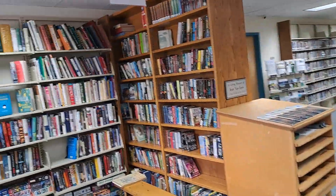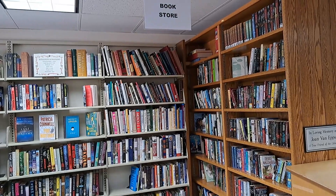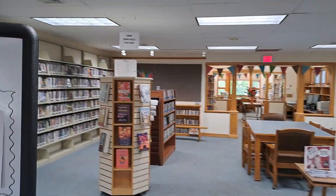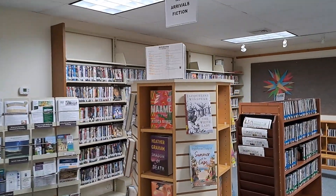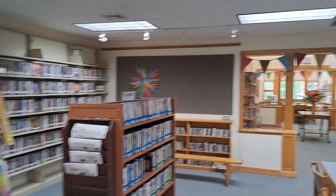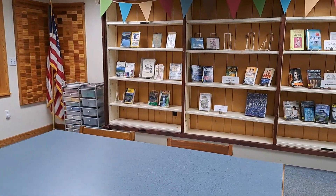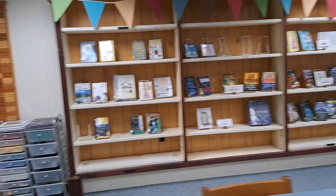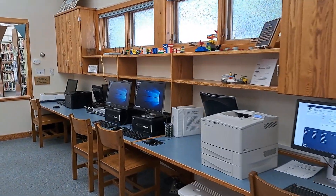When you come in, you can see they have a little bookstore over here that you can pick things up from — this will help support the library. There's also some nice space you can work at, and they have a computer area that you can use as well.